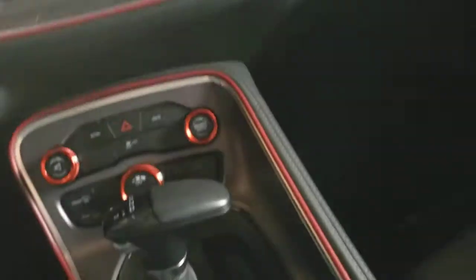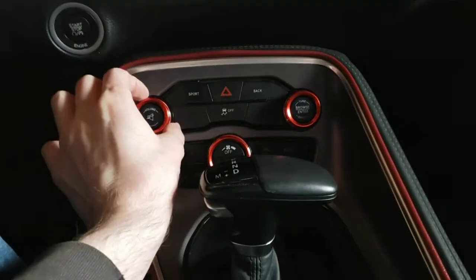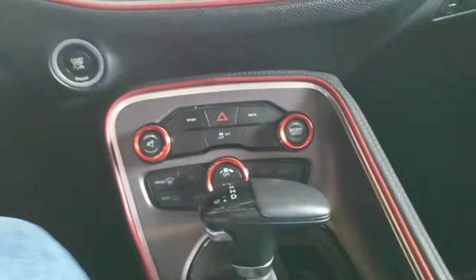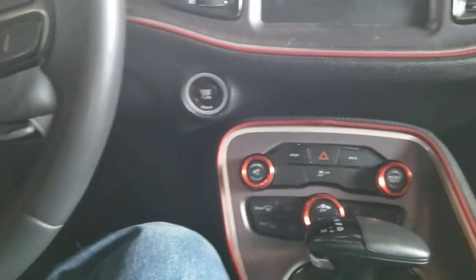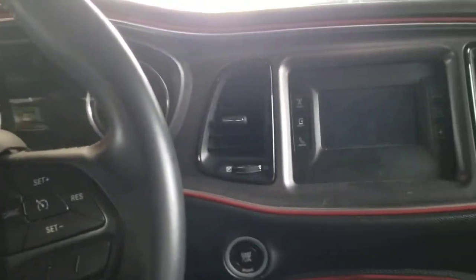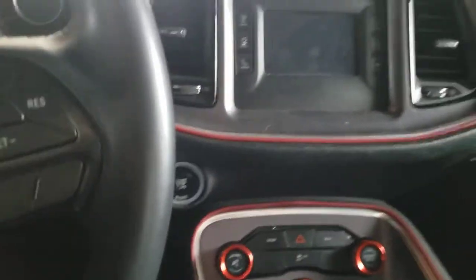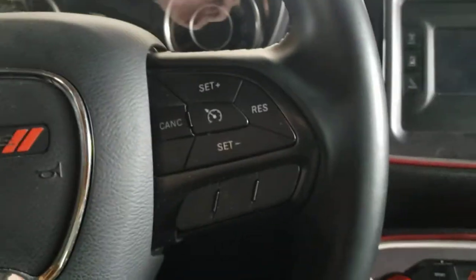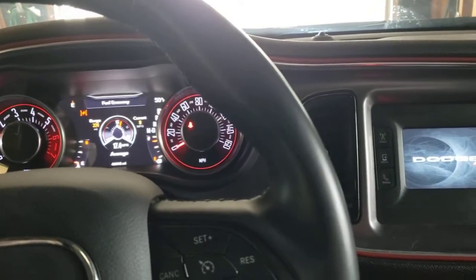All this red trim I did myself — you can buy it online. These metal covers just slide over the knobs and grip on; you can pull them off too, but they look great. You can get different colors on Amazon. Power windows, power locks, power mirrors. And like I said, push-button start — you just have the key fob in your pocket, press the brake, and hit start.